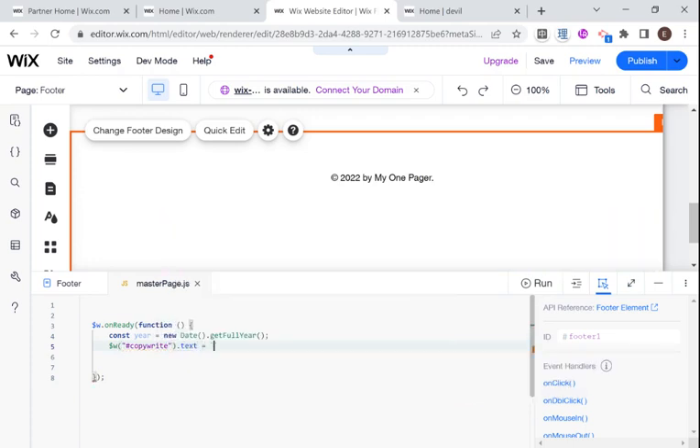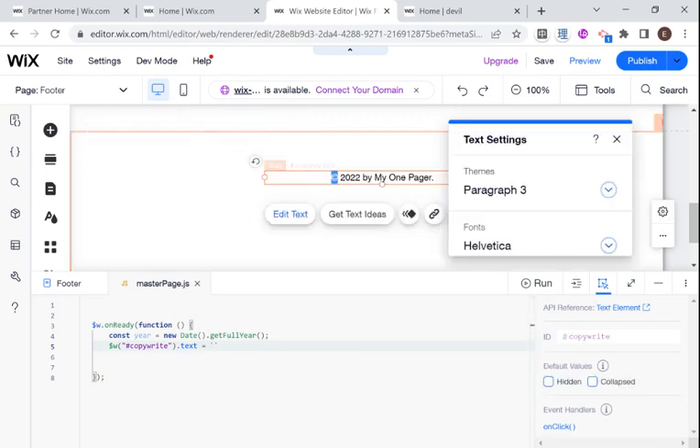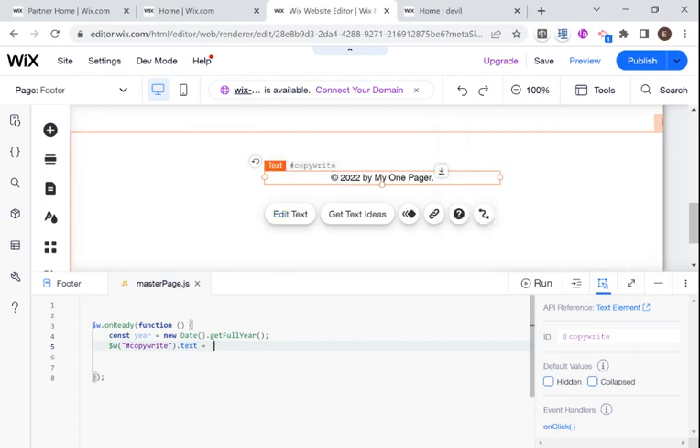Next, we need to edit the text of our element using code. I've named this text box 'copyright,' so we edit .text and set it equal to a template literal. A template literal is a way of writing a string and adding variables within it. So I'll paste in the copyright symbol, then inside the template literal I'll add the year variable in curly brackets, and then write 'by name of website' — or whatever your company name is. That's the two lines of code we need to create a dynamic copyright year.